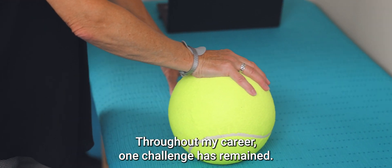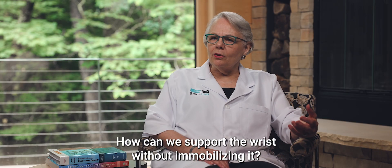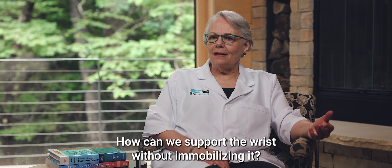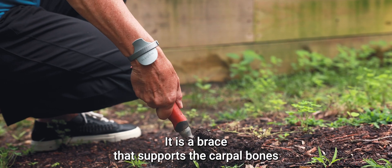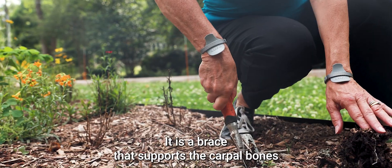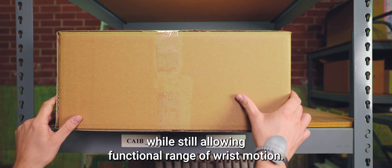Throughout my career, one challenge has remained: how can we support the wrist without immobilizing it? That is what makes the RISTABLE revolutionary. It is a brace that supports the carpal bones while still allowing functional range of wrist motion.